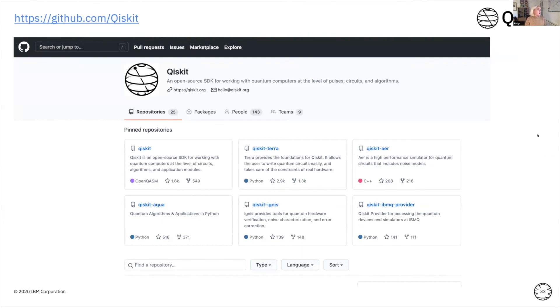All of the Qiskit code is open sourced, so you can go on to GitHub and look for Qiskit — have a look at all of the code used to actually build the SDK. If you want to get involved, if you find a bug or think it should have a feature it's not currently doing, please go ahead and open an issue, have an explore, and see what's happening.